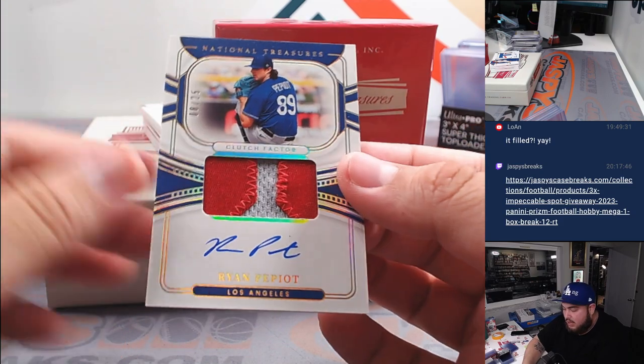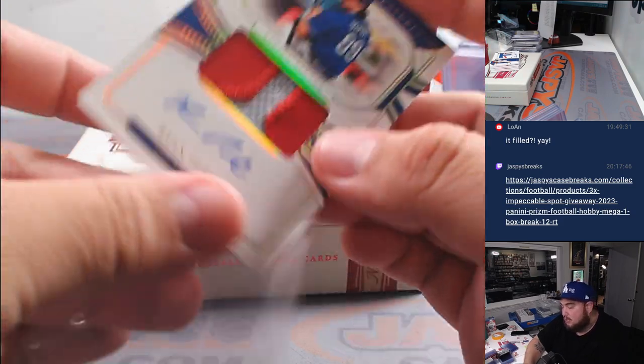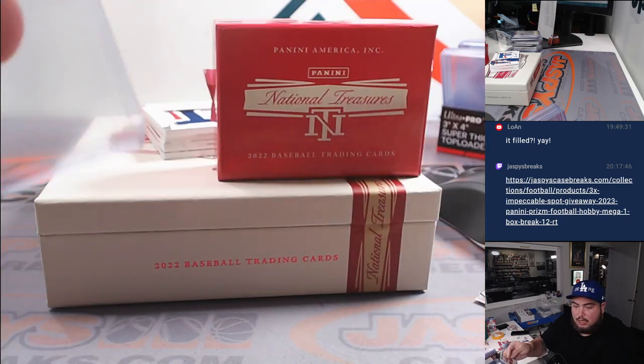We got a numbered to 25 Ryan Pepe Violet for the Dodgers — going to Raymond.